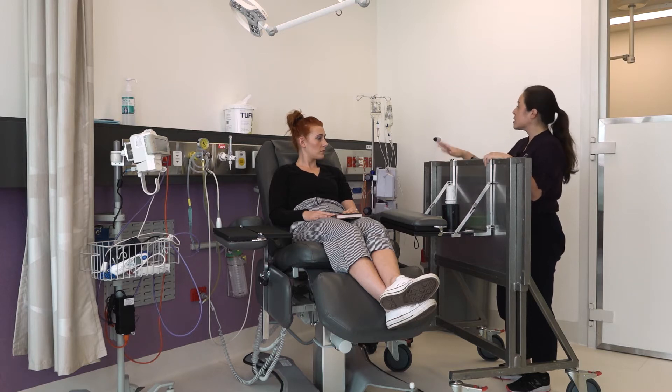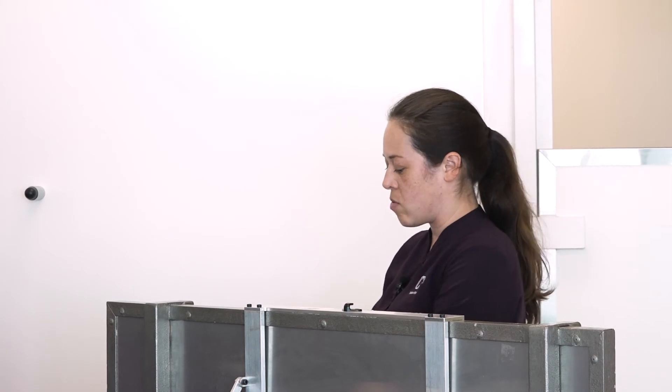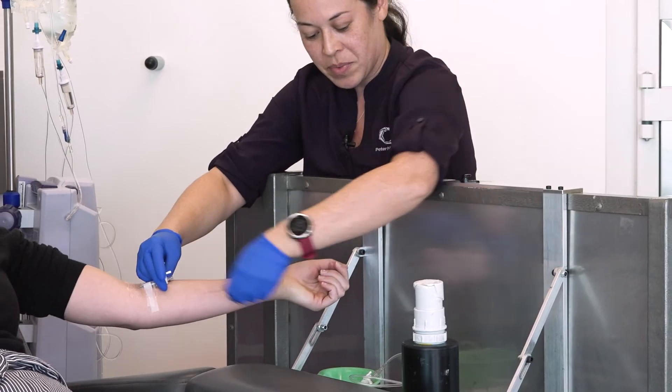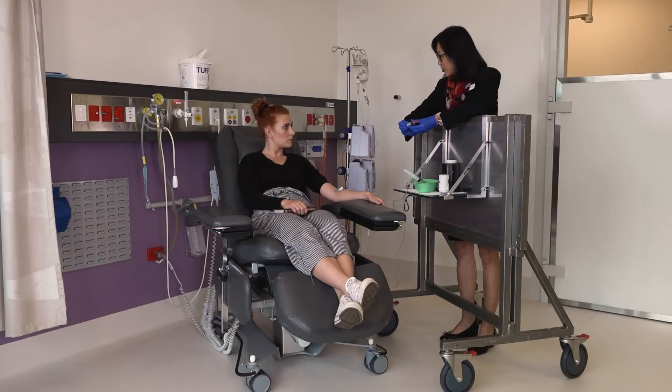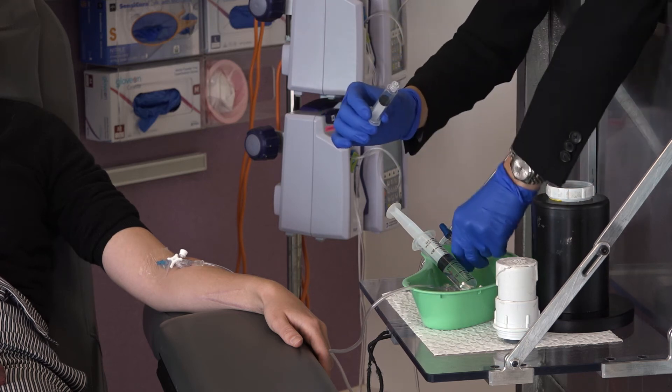During the time that you are receiving the treatment, large shields are used by staff to reduce the amount of radiation they receive while working with you. And once we have everything running, we can also get you a cup of tea or something like that. Your doctor will administer the treatment, and this will take some time, so it's a good idea to bring a book or something to do with you to your appointment.